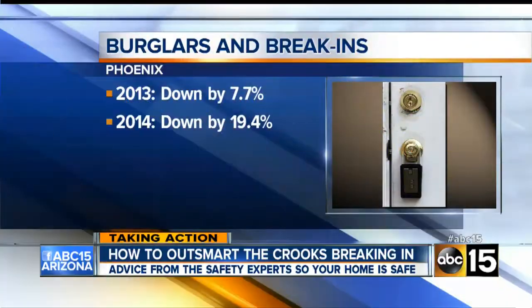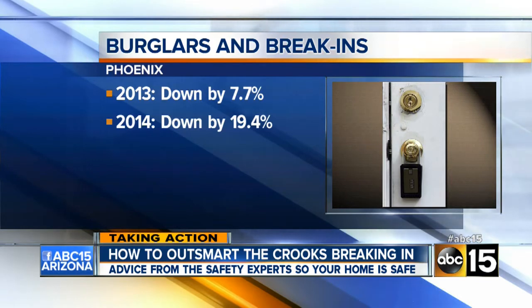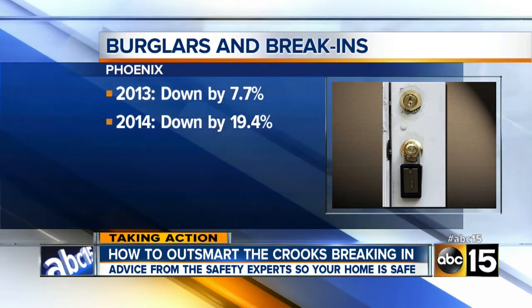Every homeowner is concerned about burglaries and break-ins. Tonight, Phoenix PD says they're on the decline — down 19% citywide in the past year — but that doesn't mean we can let our guard down. We need to be prepared.